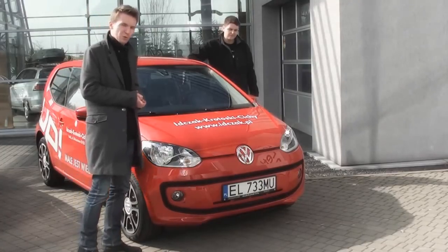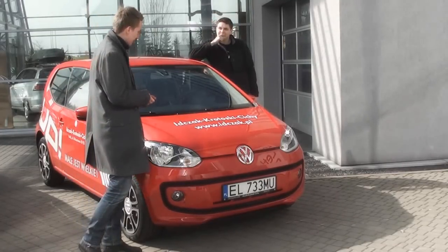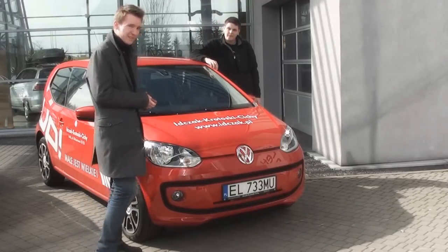No ale teraz Volkswagen wprowadza nowy model i pewnie sobie myśli: skoro zamieniamy wszystko w złoto, to czemu nie mielibyśmy znowu zamienić tych małych aut w złoto? Mamy nadzieję, że nie zamieniają go w coś gorszego.